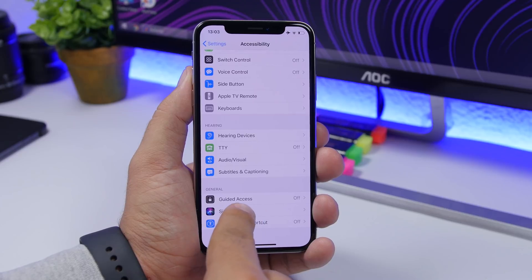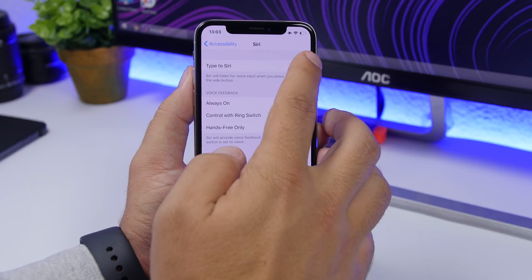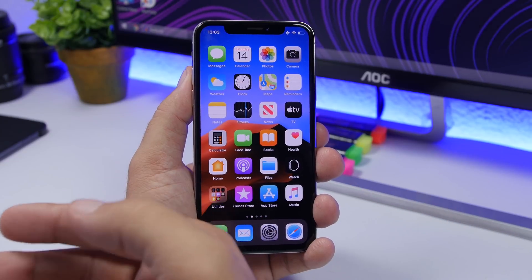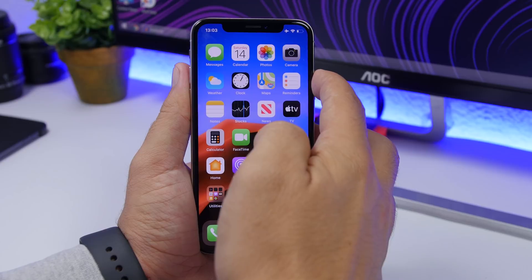If you go to Settings and then Accessibility, you can find Siri right there and enable Type to Siri. So instead of speaking to Siri, you can go ahead and type to Siri.